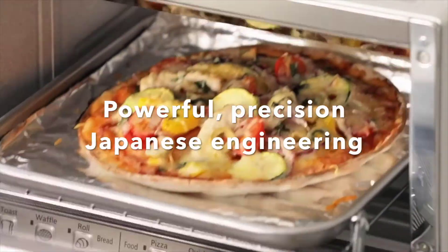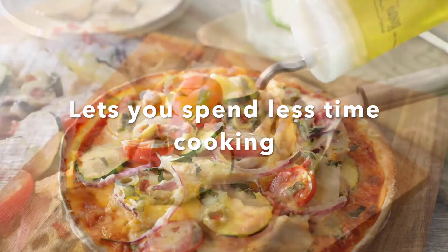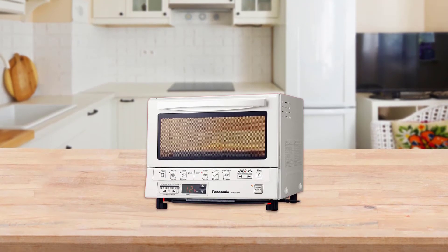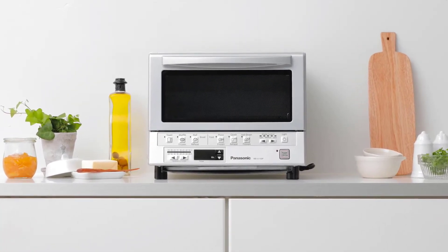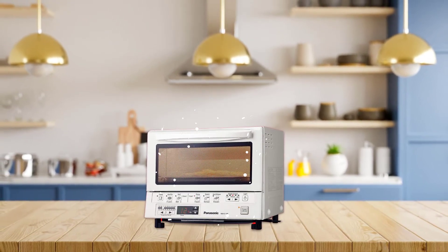The toaster oven includes accessories such as a baking tray for 9-inch pizzas, a crumb tray, and a baking rack. However, this toaster oven doesn't feature some cooking functions, such as the air fry program, which means it consumes more cooking oil. But it's still a more intelligent toaster oven, making it another best toaster oven to buy.